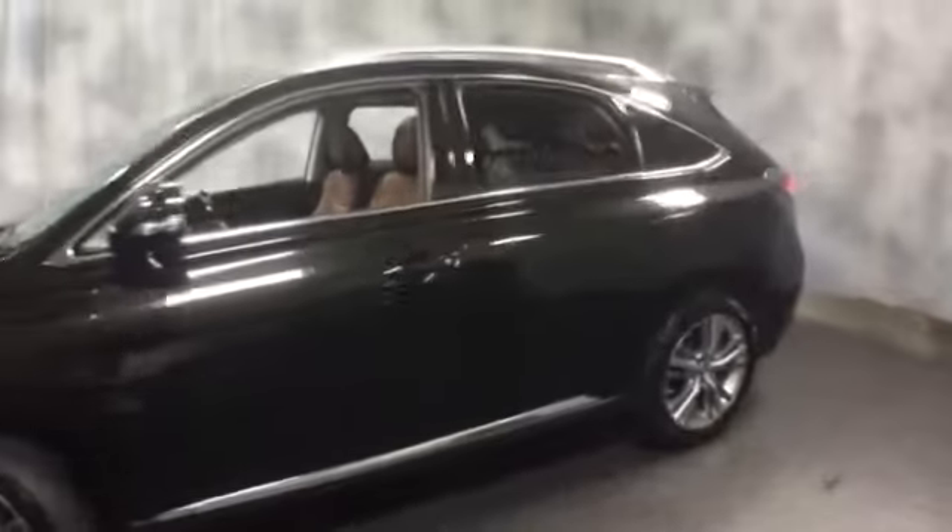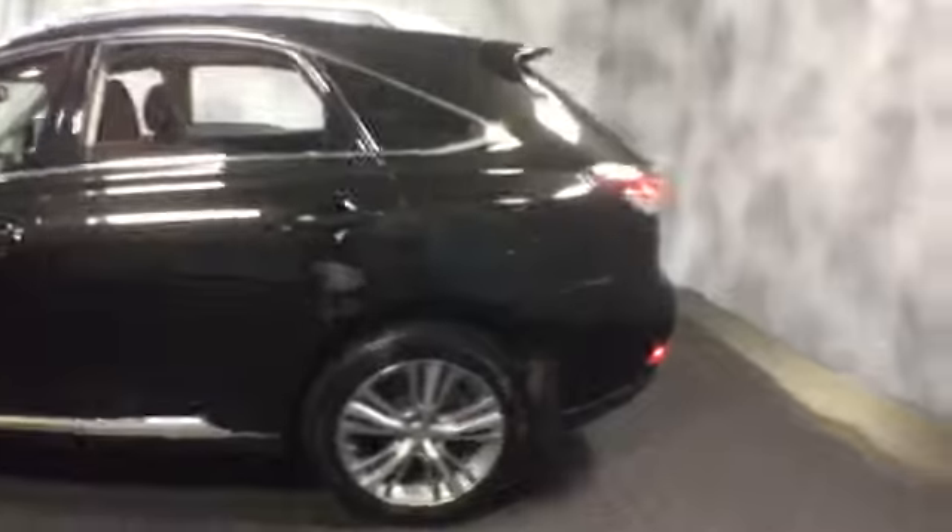Here at McGrath Lexus of Westmont, we're offering this pre-owned certified 2015 Lexus RX 350. Exterior color is Stargazer Pearl with a Saddle Tan leather interior.